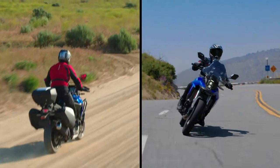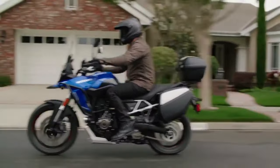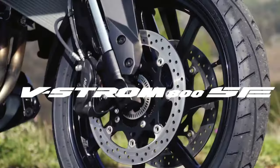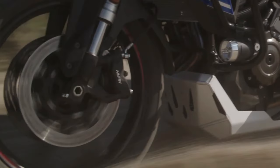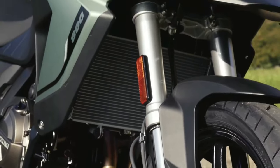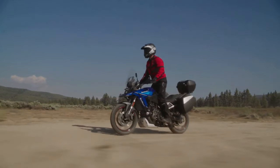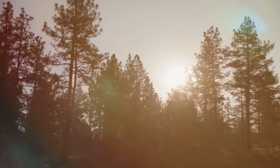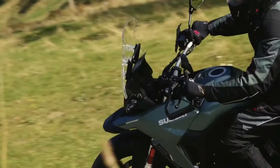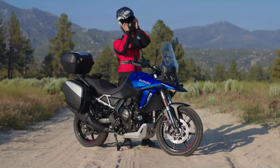The bike comes with the same 776 cc parallel twin motor, developing 84 bhp and 78 Nm of peak torque. The rider can choose from three ride modes and benefits from Suzuki's Intelligent Ride System. It also gets ride-by-wire, a quickshifter, low RPM assist, and Easy Start — making the V-Strom 800DE Rally Edition a well-equipped package.